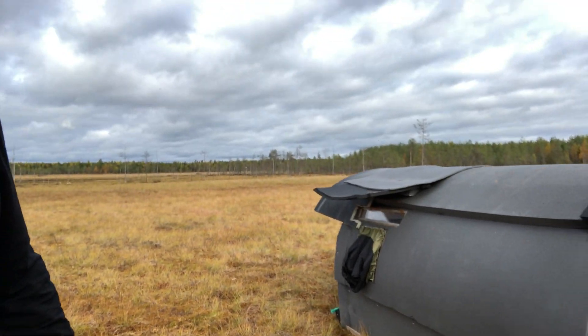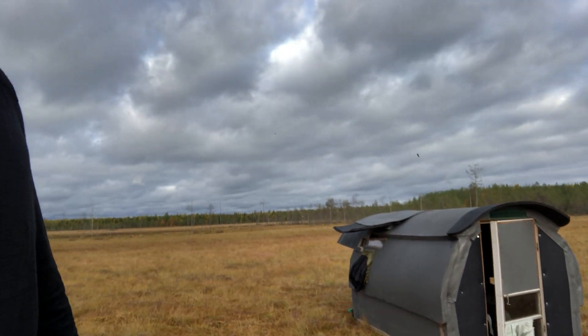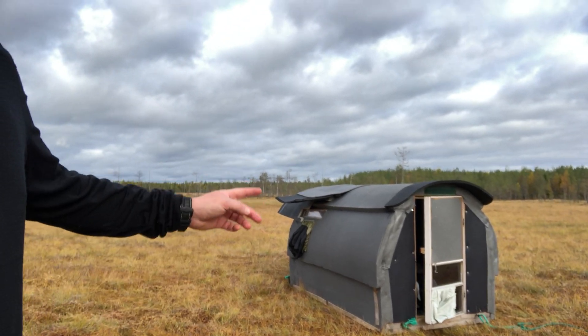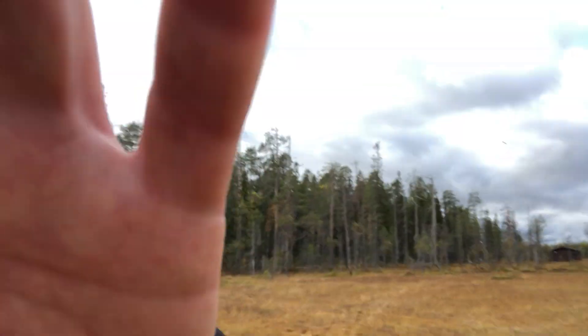Let me give you a look around. This is my hide — I've dragged it out here, which is why I'm a bit out of breath. This is going to be home for the next few days while I try and photograph these wolves that are straying across the border between Finland and Russia.